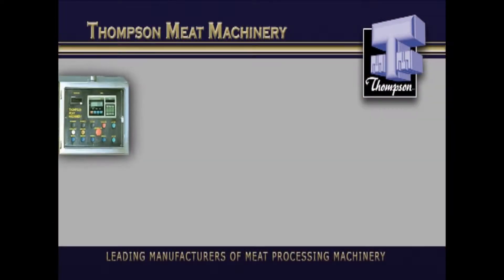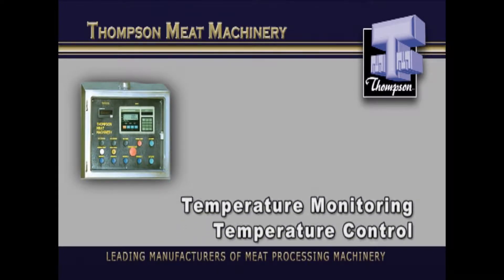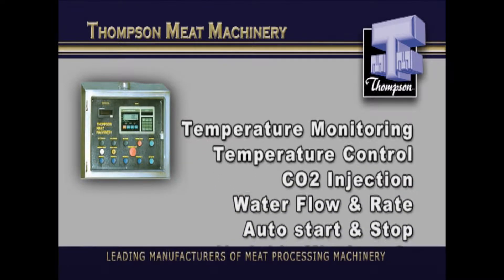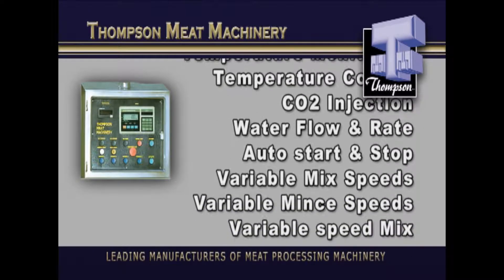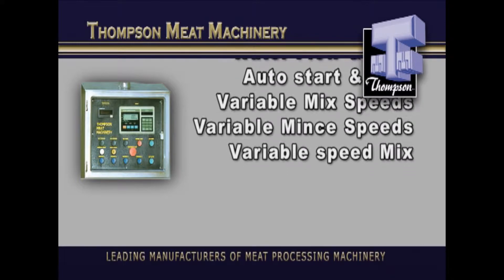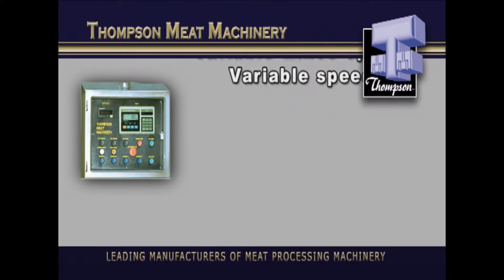A PLC touch screen control panel offers preset programs to provide the operator with data feedback on temperature, water flow, mix and mince speeds and discharge rate — total control of processing quality from the most delicate products to lightly frozen meat, achieving the highest standards of quality and enhancing the finished product to its fullest.